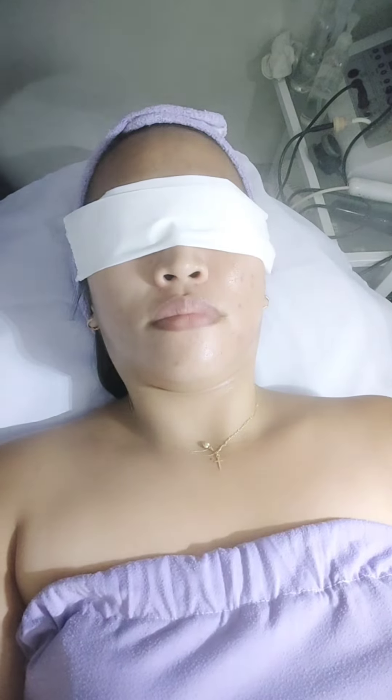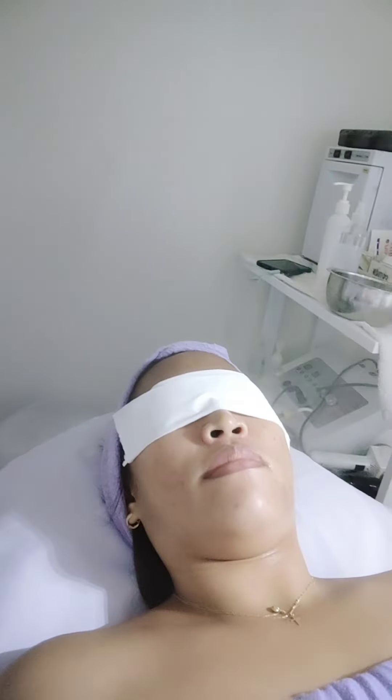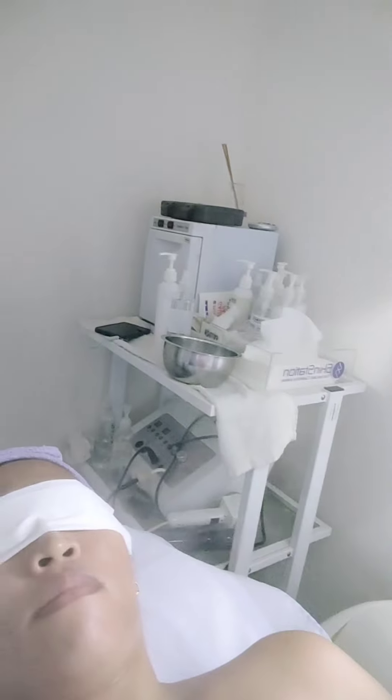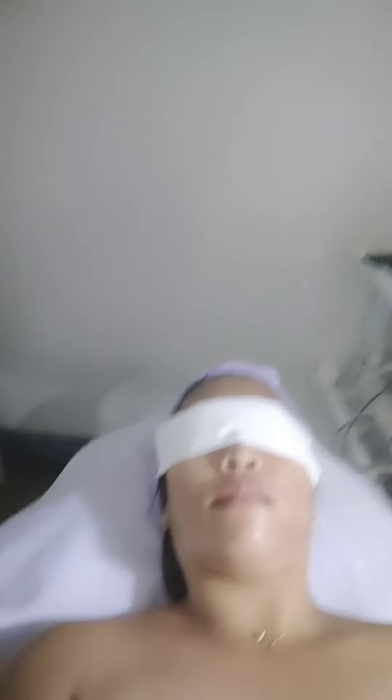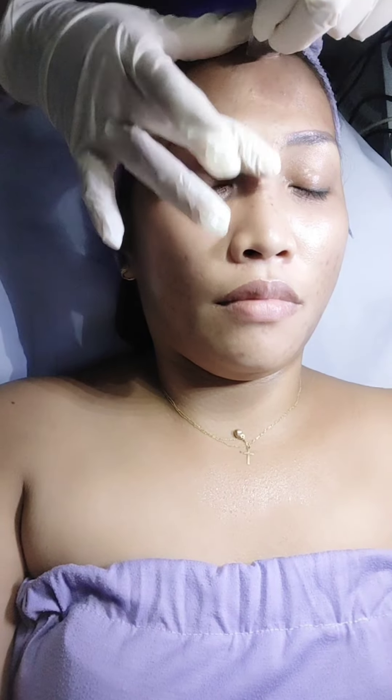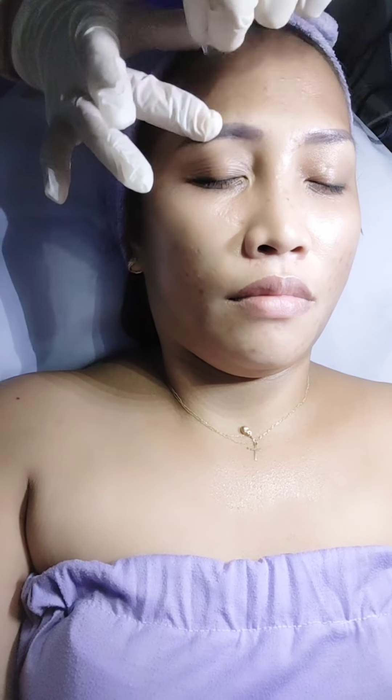The facial treatment and especially the creams they suggested didn't suit me. We tried the package, it didn't work, so we tried another dermatologist. We asked their dermatologist first, but of course they suggested their own products. It got worse, and I forgot to take pictures at that time, though I did take some later.